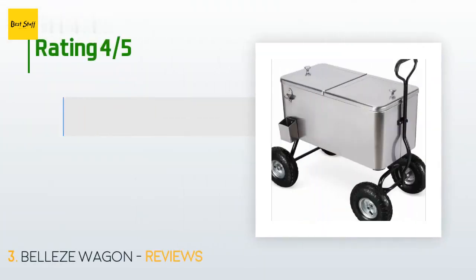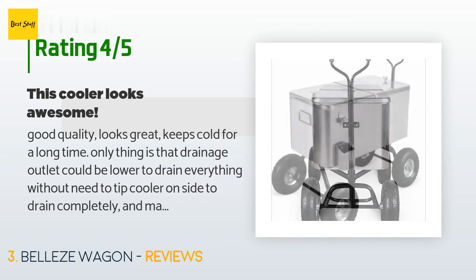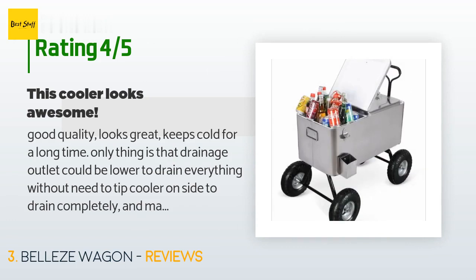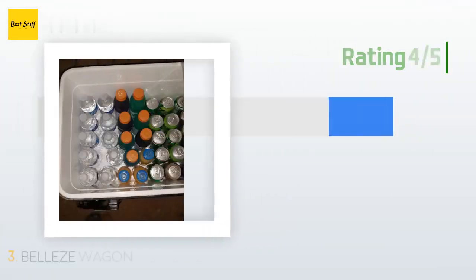There are five reviews with an average rating of 3.5 stars for this product. A customer said: "Good quality, looks great, keeps cold for a long time. The only thing is the drainage outlet could be lower to drain everything without needing to tip the cooler on its side, and maybe the lid could be attached more permanently to the body. But these are minor issues — I still love it."